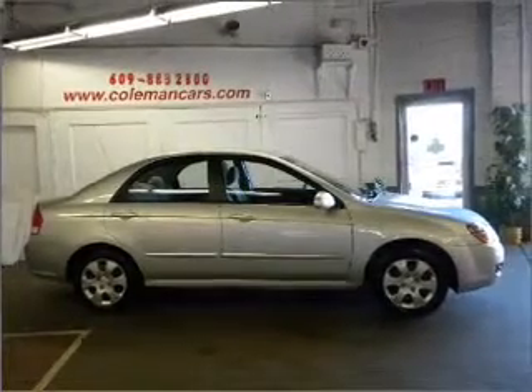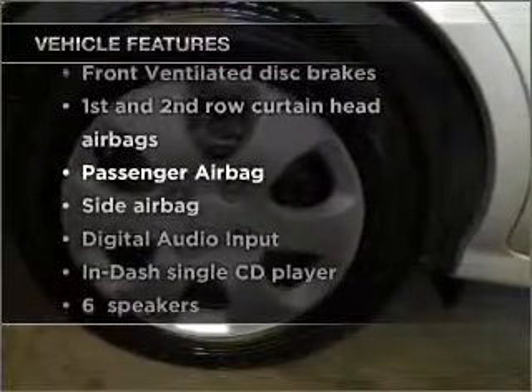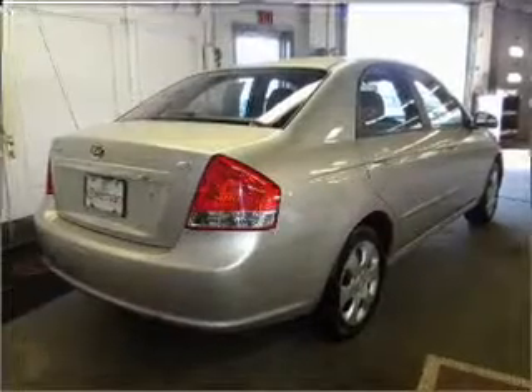Stand out from the crowd with premium wheels, and with these notable features, you won't want to miss out on the opportunity to own this amazing vehicle.